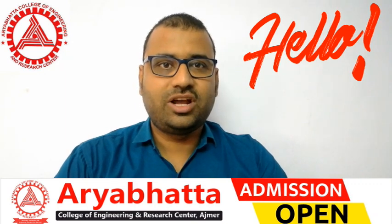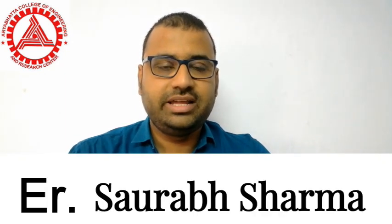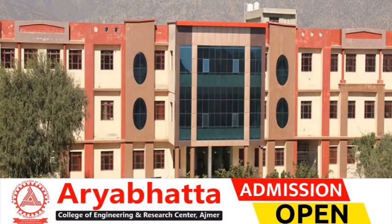Hello friends! Myself Saurabh Sharma, Assistant Professor and Head of the Department of Computer Science and Engineering at Aryabhatta College of Engineering and Research Center, Ajmer. I have 9 years of teaching experience.